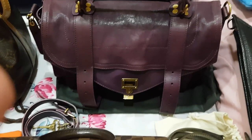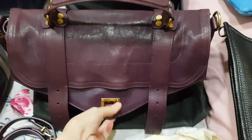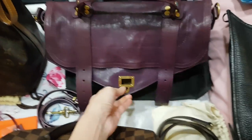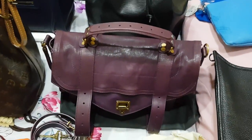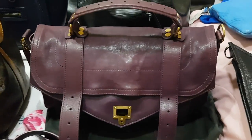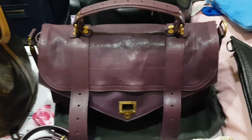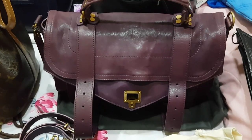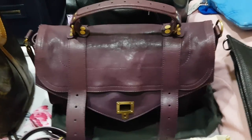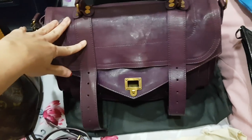Next, this is my Proenza Schouler — I think it's a medium size in purple, with antique gold hardware. I don't use this bag as much. I live in a very humid and rainy country, so I think about the weather before bringing bags out, and this bag stresses me out. I don't carry it unless it's a very sunny day. It gives a very young, college look.